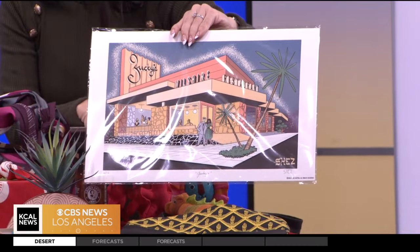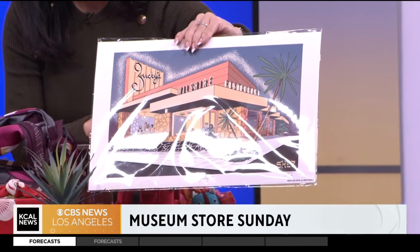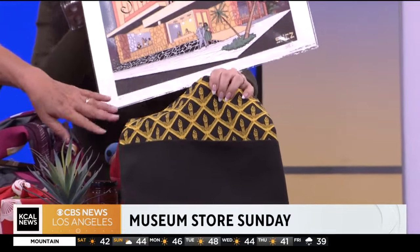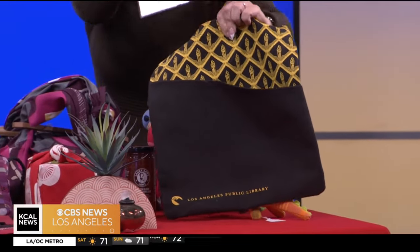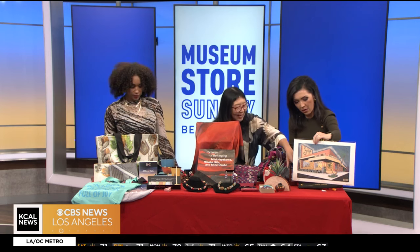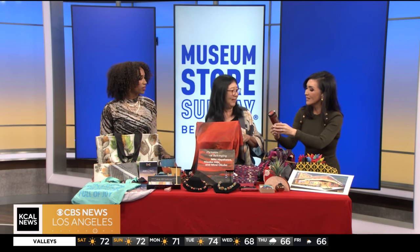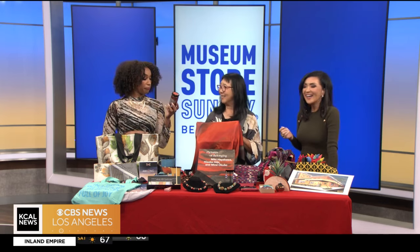Down here we have the Los Angeles Public Library — they have a fantastic little store and sell anything that has to do with Los Angeles or the history of Los Angeles. This is a bag with an art deco design from their building, and this is a print of Zookie's on Wilshire and Santa Monica. They also have local jam — bourbon blood orange marmalade. Doesn't that sound good? It sounds delicious.